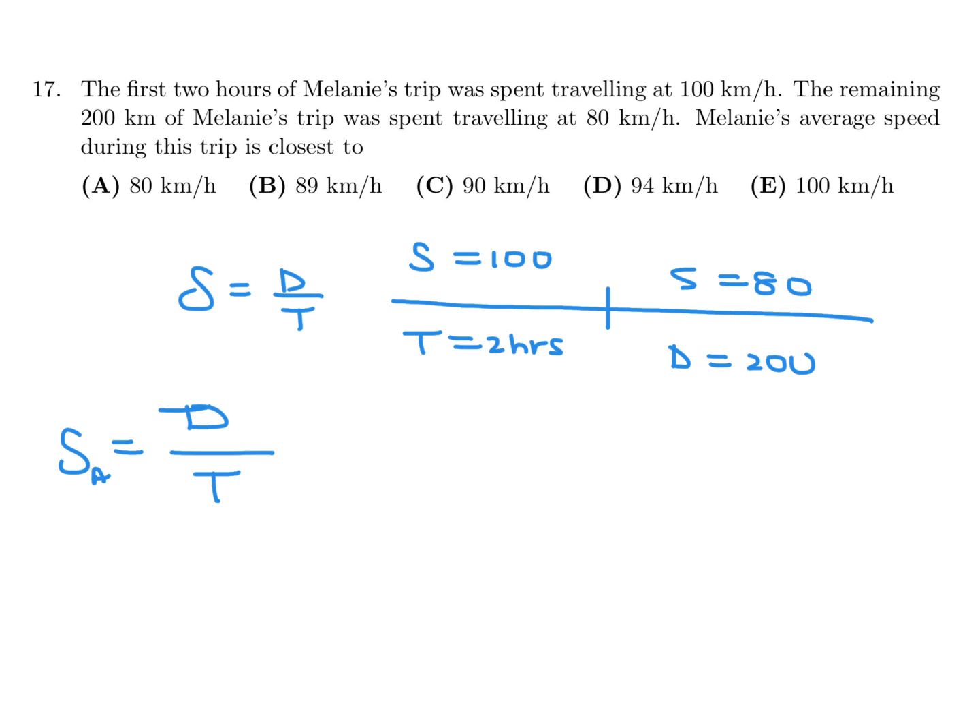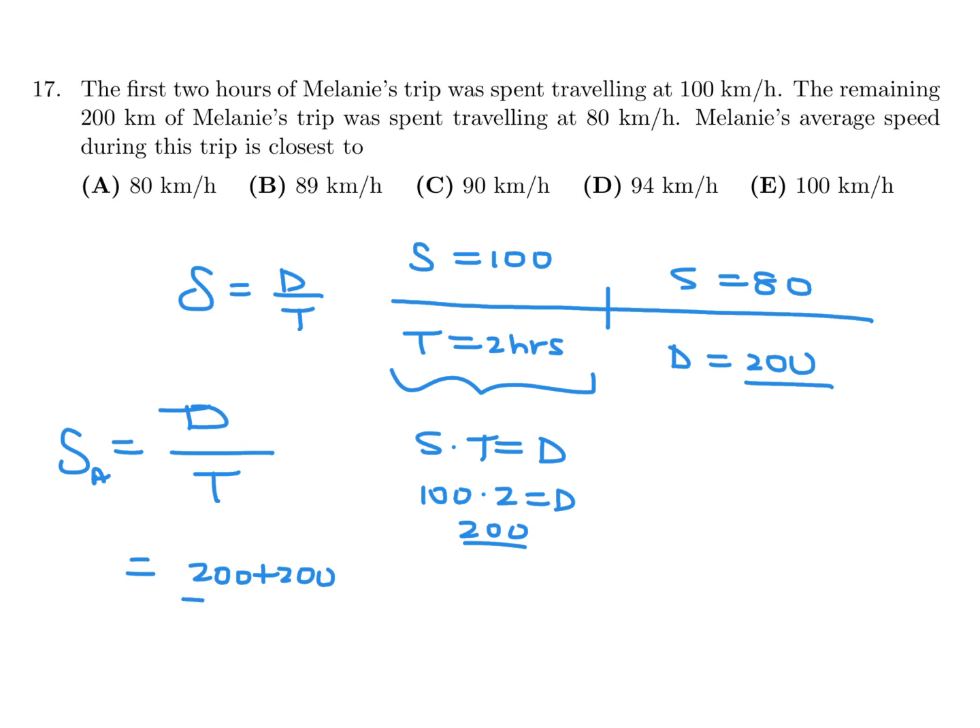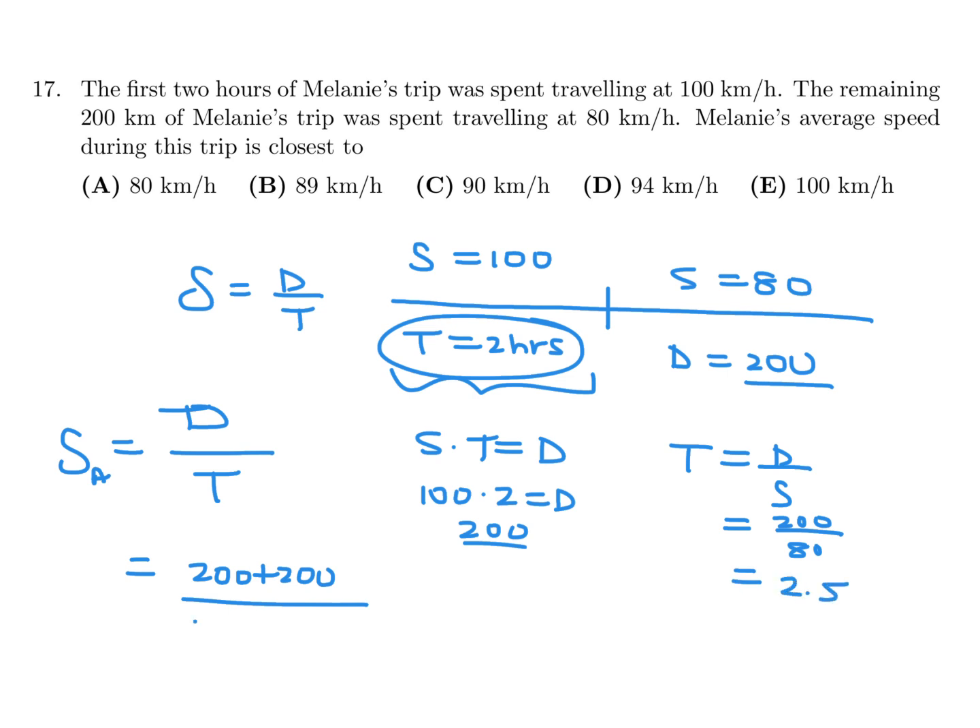So let's first figure out the total distance. With this part, D equals S times T, so that would be 100 times 2 — that distance is 200. So the total distance is 200 plus 200. Now we need the total time. Here we have 2 hours, and for the second part, time equals distance over speed — so 200 over 80, which is exactly 2.5. So the total time is 2 plus 2.5 hours, giving 400 over 4.5, which is about 88.9, and the closest is 89. So the answer is B.